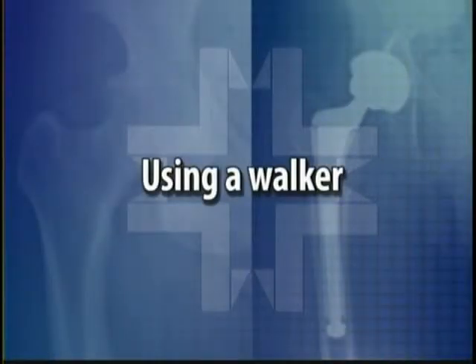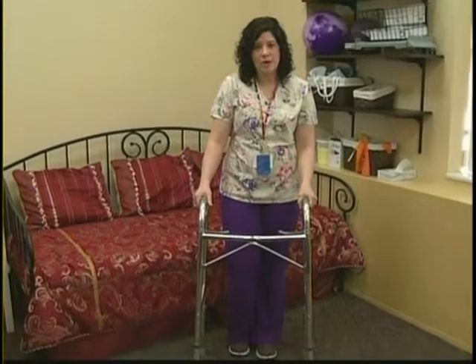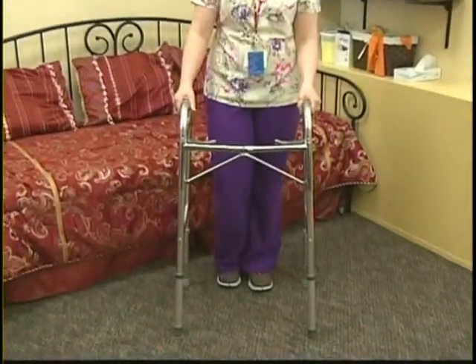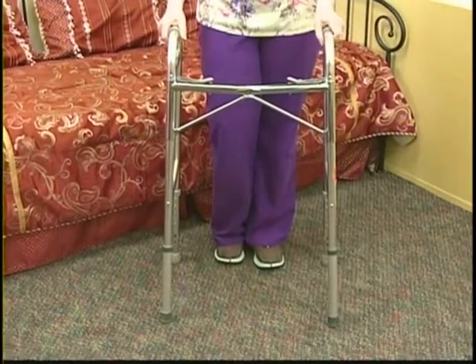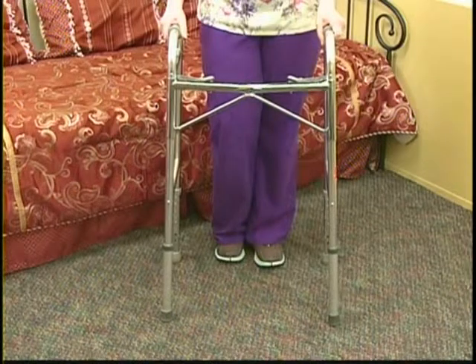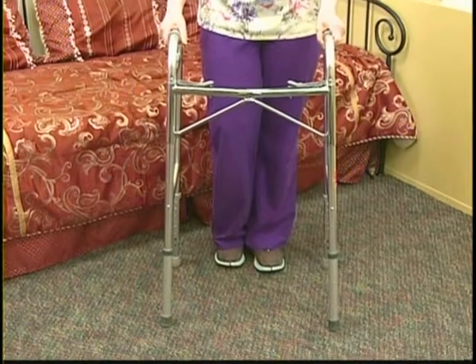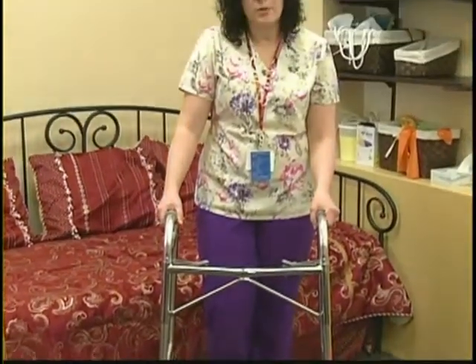For the first two weeks following your surgery, you'll need to use a walker every single time you get up. We want you using what we call a standard walker, which means there are no wheels on it. If the walker you have at home has wheels on it, please let us know so we can get the standard legs for you, or assess how you're moving with a wheeled walker to determine if that would be safe. You will use the walker every single time you walk until the doctor tells you otherwise.